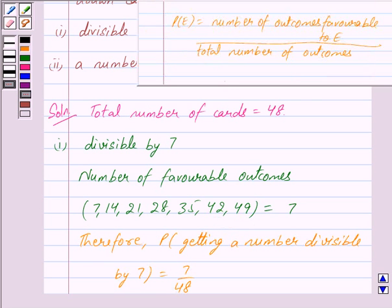We know that for any event E, probability of E is equal to the number of outcomes favourable to E upon the total number of outcomes. Here, event E is getting a number divisible by 7, and the number of outcomes favourable to this event are 7, while the total number of outcomes — that is, total number of cards — are 48. So we get probability of getting a number divisible by 7 is equal to 7 upon 48.